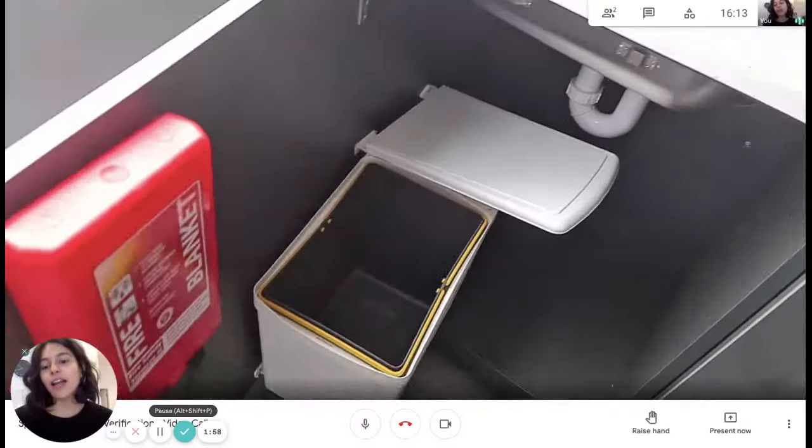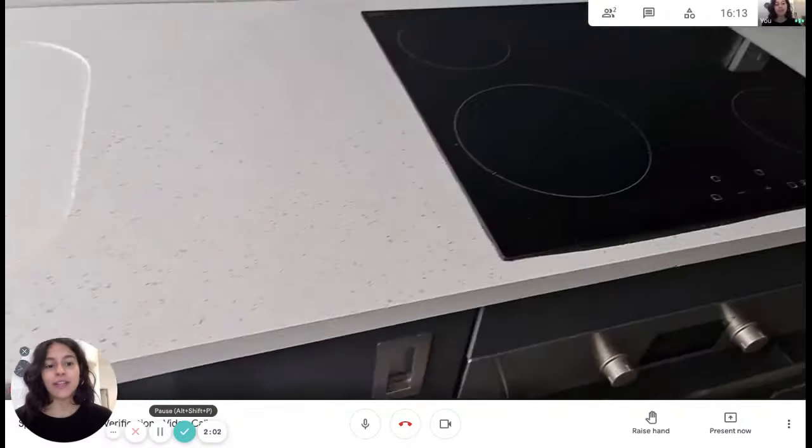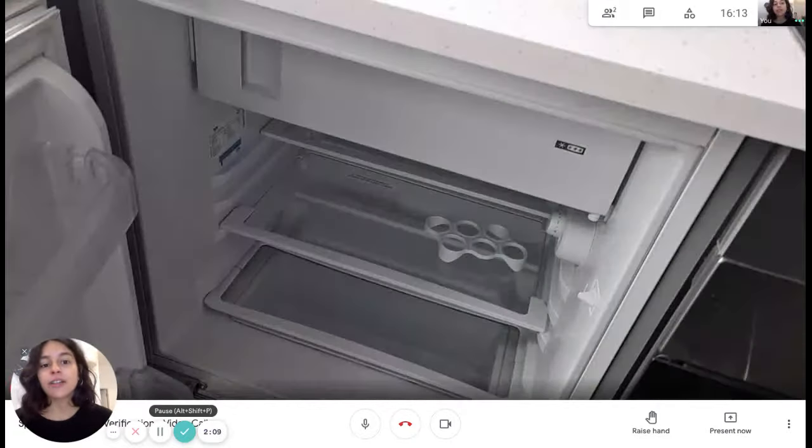We also have the trash can over there and a fire blanket, which is really useful. To cover the kitchen, there's a mini fridge as well, and you can see there's a freezer right on top.